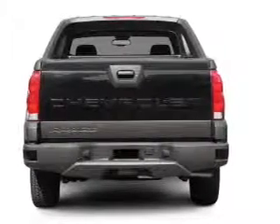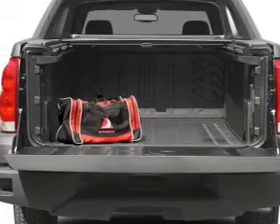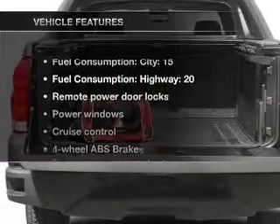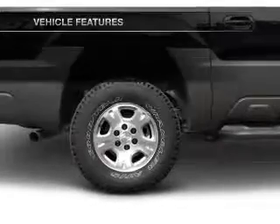The anti-lock braking system will help deliver you safely to your destination. Let the outside in with a power convertible roof. With these notable features, you won't want to miss out on the opportunity to own this amazing ride.